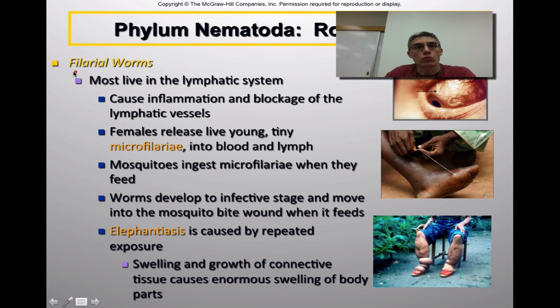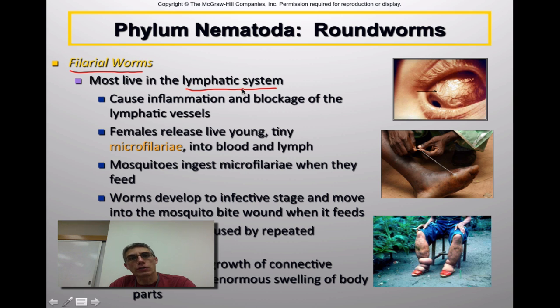The last group of nematodes we are going to look at is the filarial worms. There are many different species that infect different parts of our body. Most of these live in the lymphatic system, which regulates the amount of fluid in our body. When infecting the lymphatic system, they tend to cause lots of inflammation and blockages of the lymphatic vessels, leading to a buildup of fluid within the host. The females release live young — tiny microfilaria — into the blood and lymph system. Unlike previously discussed nematodes, filarial worms have an intermediate host, which is a mosquito.